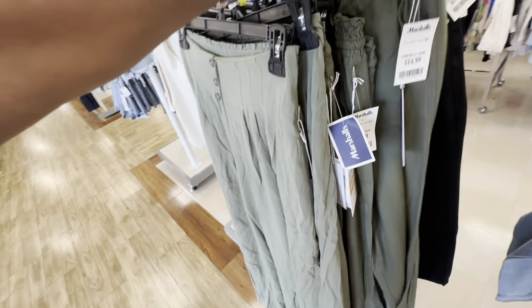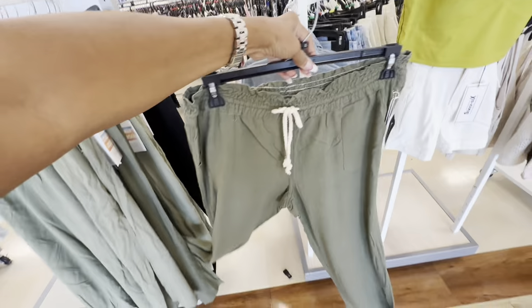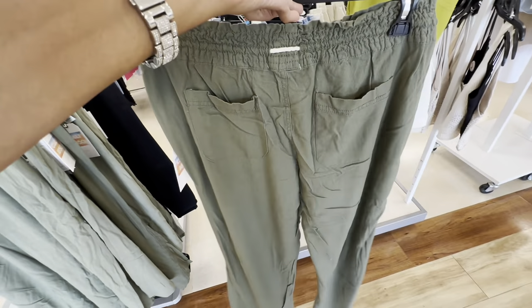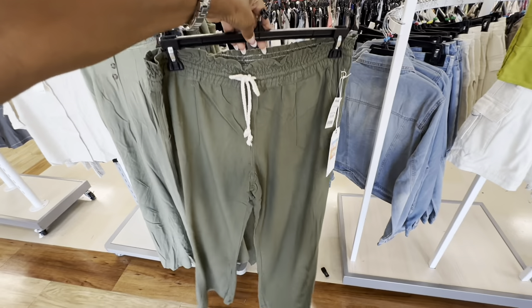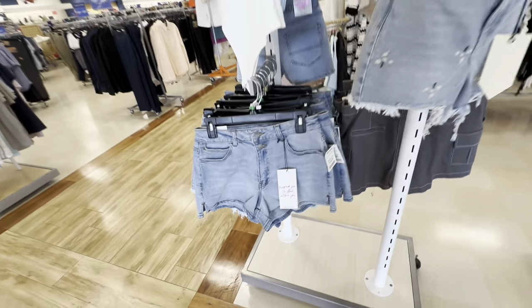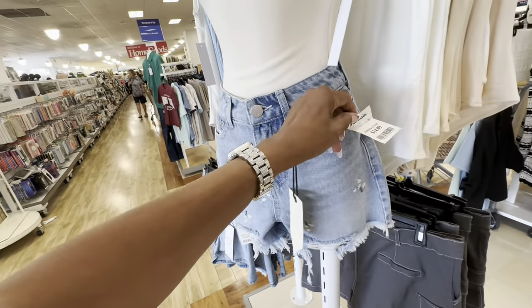They have another style also, $15. Check this one out — this one has a string around the waist with elastic pocket in the back, $15 also. These are cute short shorts, $15. I like this one with a full oil, $15.